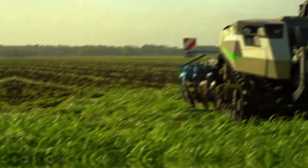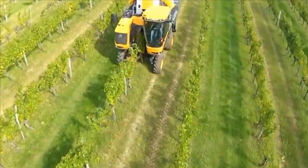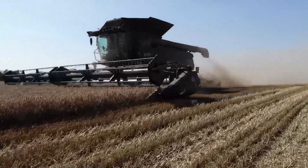Hi everyone and welcome back to my channel. Today we'll be talking about modern agriculture machines that are at another level.